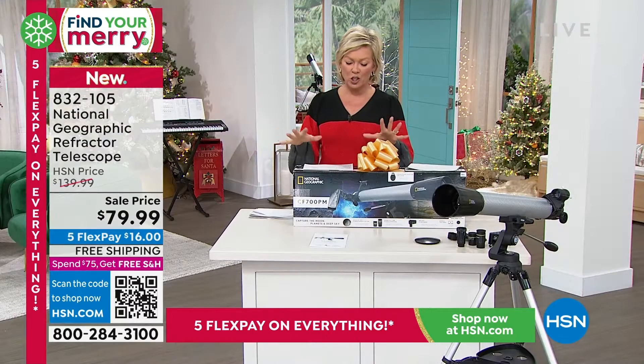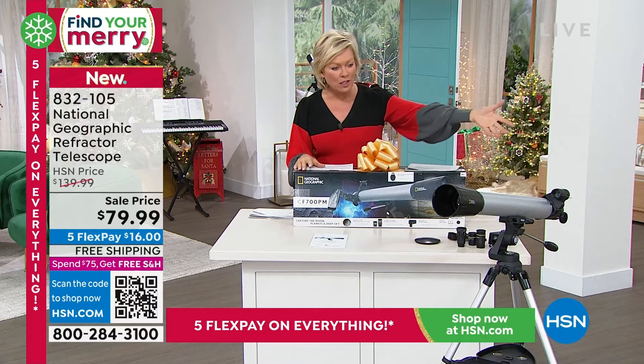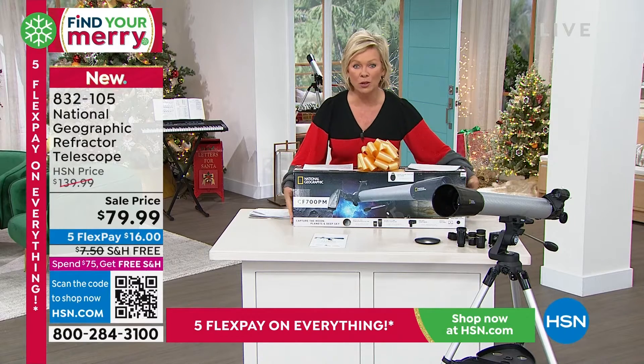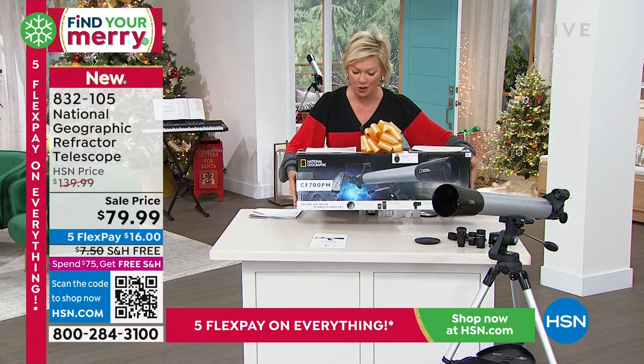It comes with two interchangeable eyepieces and a Barlow lens. Check out this beautiful system and this beautiful box that's going to be a major wow for somebody on your list under the tree.